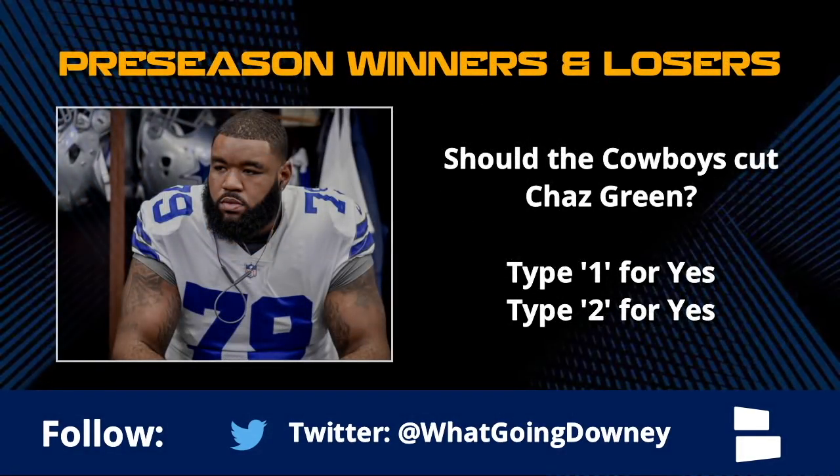Chaz Green cannot make this roster - frankly he should probably be cut right now. Type in one if you want Chaz Green cut, or type in two if you also want Chaz Green cut. I don't know anyone that still wants him on this roster. I've tried to be patient - I'm out. The issue is there's really no other reliable offensive lineman available. Luke Jokel is basically Chaz Green but was drafted earlier. It's a mess.